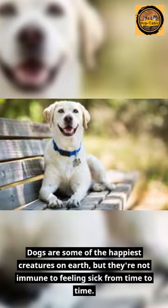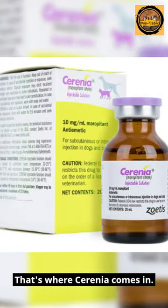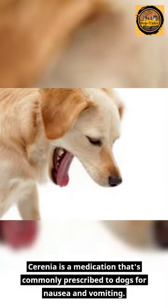Dogs are some of the happiest creatures on Earth, but they're not immune to feeling sick from time to time. That's where Serenia comes in. Serenia is a medication that's commonly prescribed to dogs for nausea and vomiting.